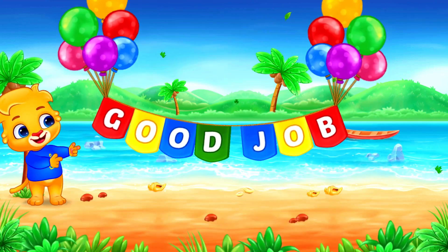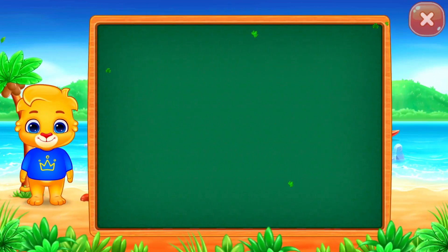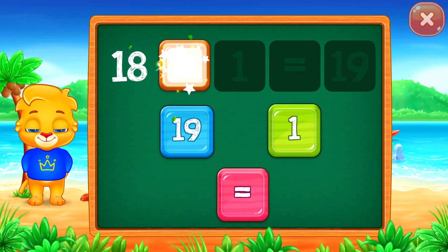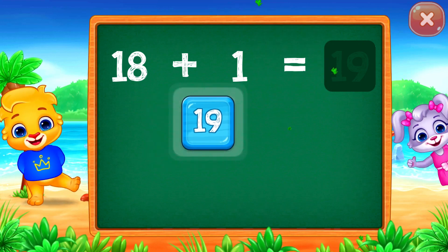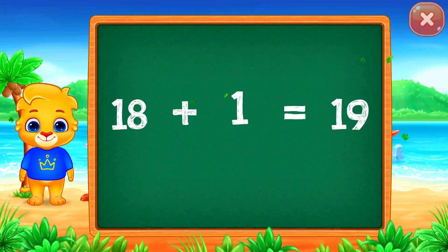Twelve plus three equals... Eighteen plus two equals... Good job! Nineteen! Eighteen plus one equals nineteen.